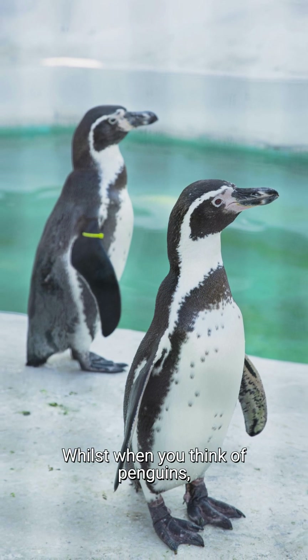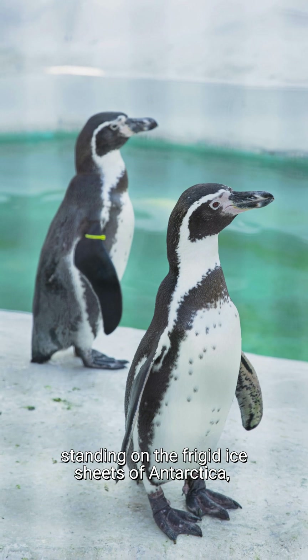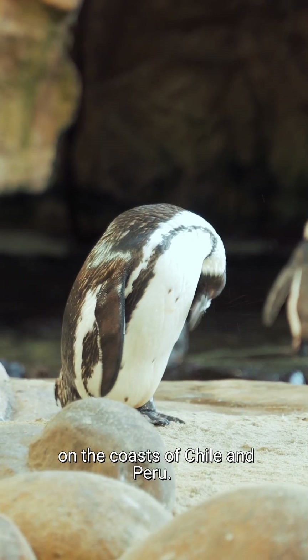Whilst when you think of penguins, you may think of them standing on the frigid ice sheets of Antarctica, Humboldt penguins are much more at home on the coasts of Chile and Peru.